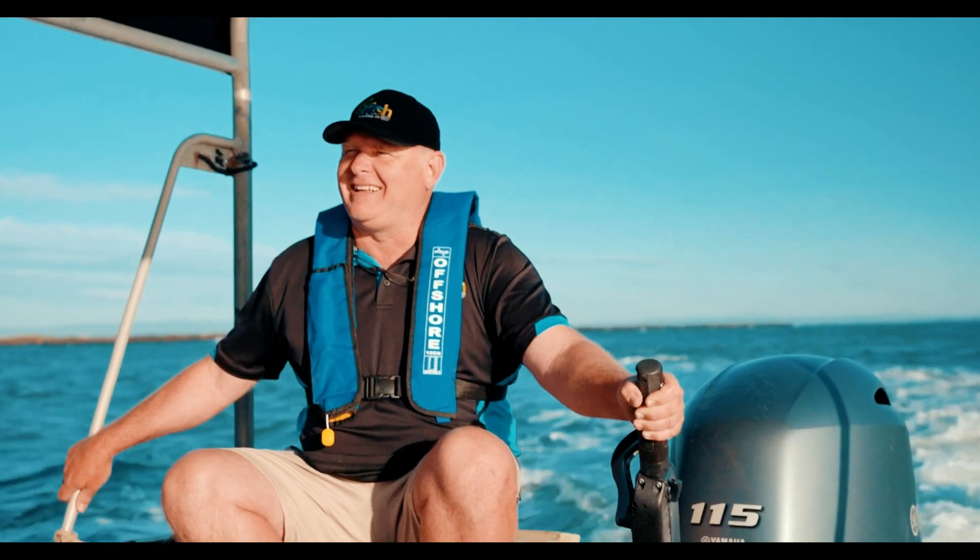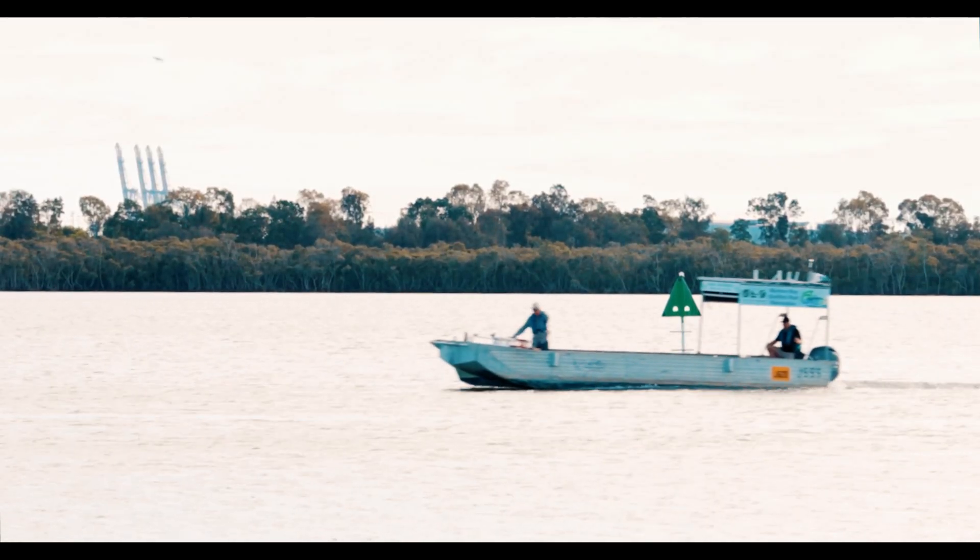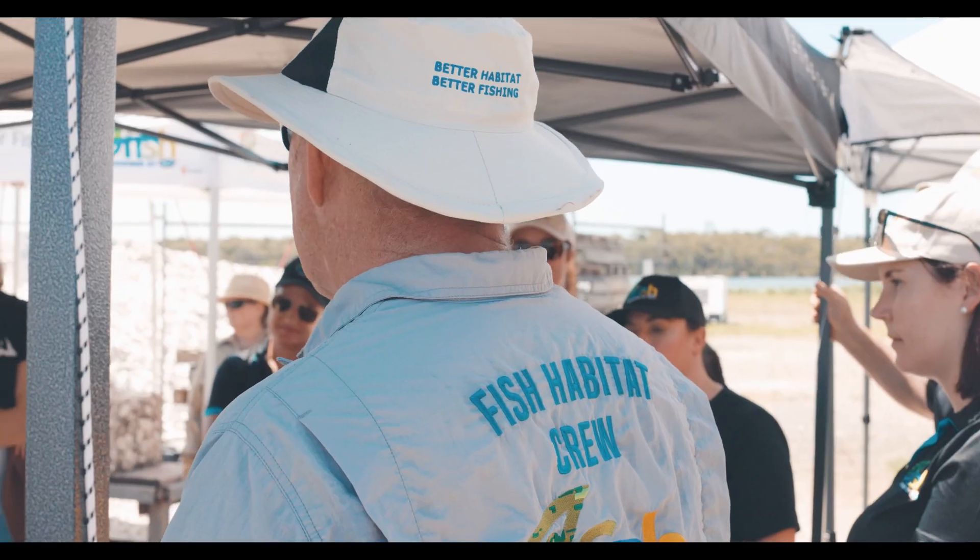I'm a chef by trade and worked in the film industry for about 24 years. About four years ago I hurt my foot and couldn't do the job I was doing anymore. I found out about shellfish reefs, and as a keen angler, I was really worried that we didn't have any in Moreton Bay.